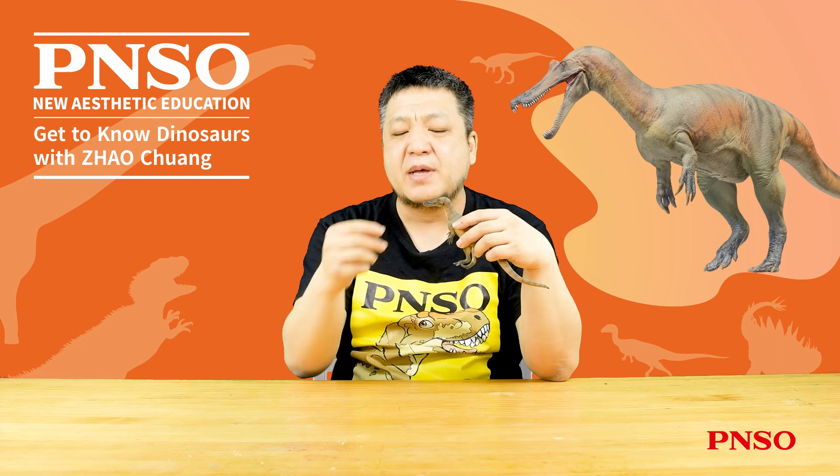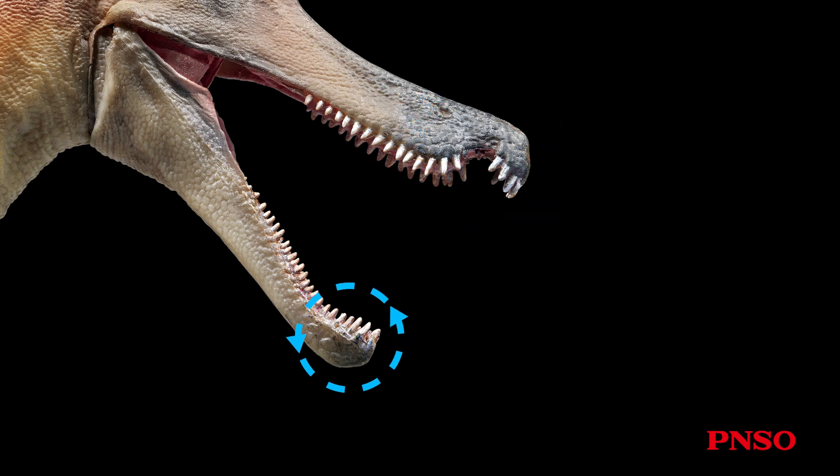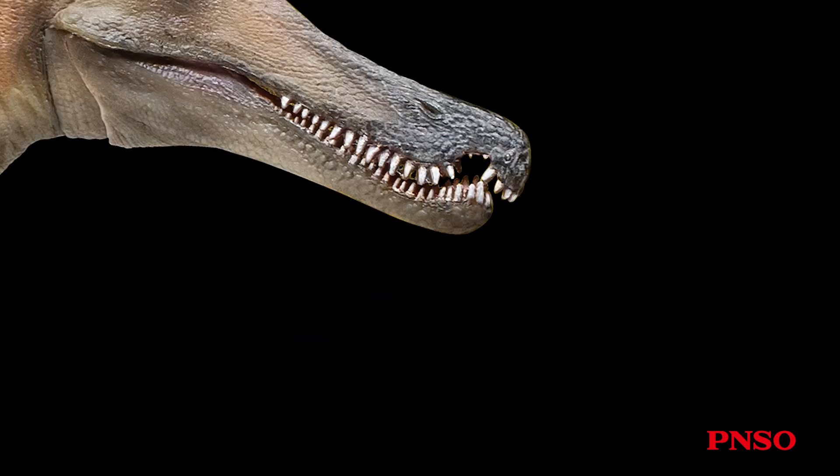Resembling many fish-eating dinosaurs, Baryonyx had a distinctive notch at the front of its mouth, which would fit into its lower jaw with a protrusion at the exact location. This structure could aid it in catching slippery prey when it closed its mouth.